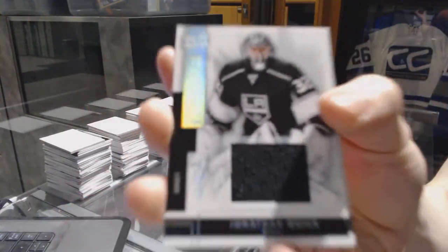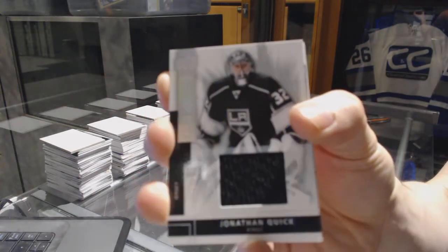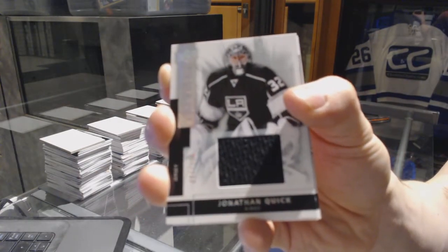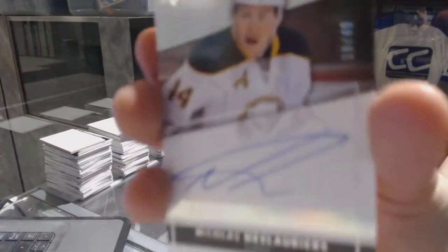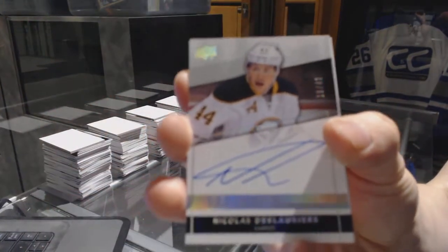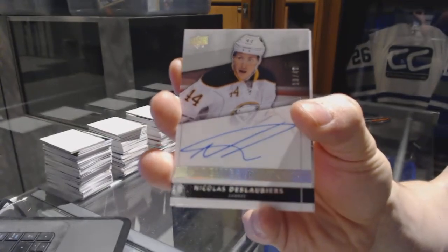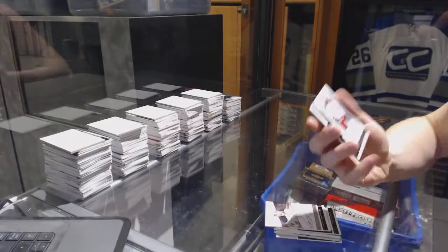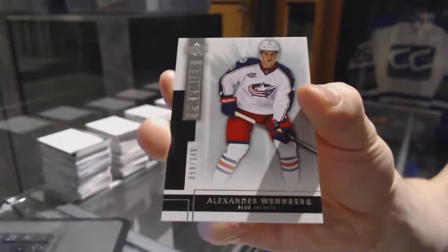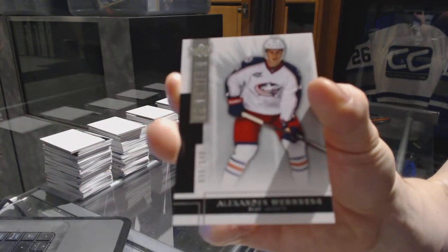We've got a base jersey number 125 for the LA Kings, Jonathan Quick. We've got a rookie Otto Silver number 49 for the Buffalo Sabres, Nicholas DeLorean. And a base rookie number 249 for the Columbus Blue Jackets, Alex Wenberg.